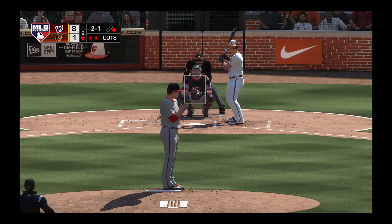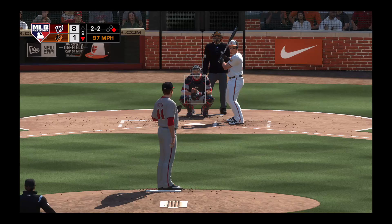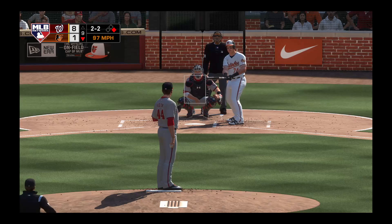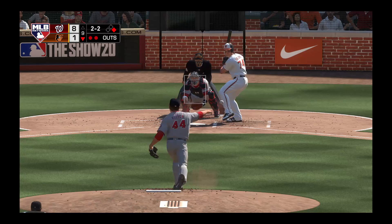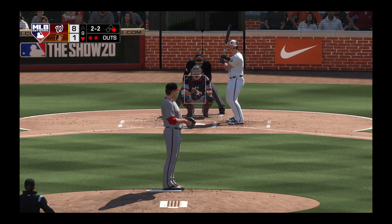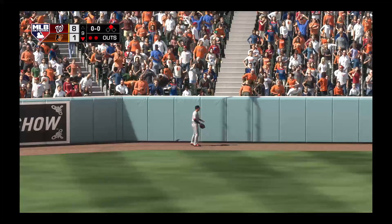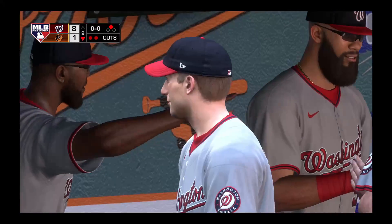Now batting, Pat Valaika. This is swung on and missed — so with that they find themselves down to their final strike here this afternoon. Fouled away. Two out with the man at first. And he fouls this one off. Has them down to their final strike. Here it comes — swing, high drive, left field and deep. And he will make the catch to wrap this one up and the Nationals continue the role they've been on. Seven straight victories now as this ball game is over.